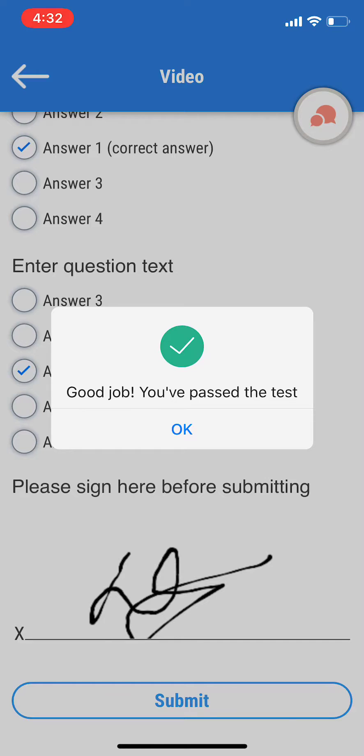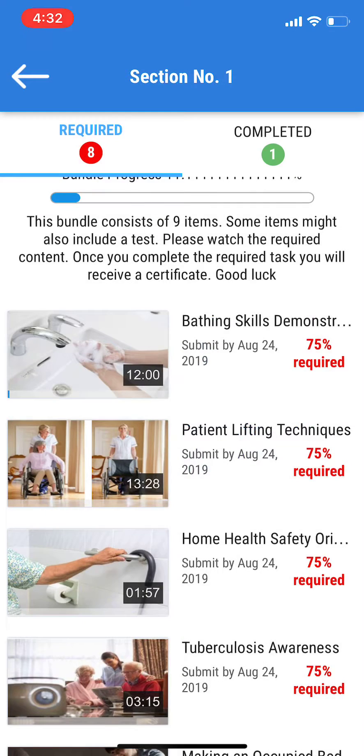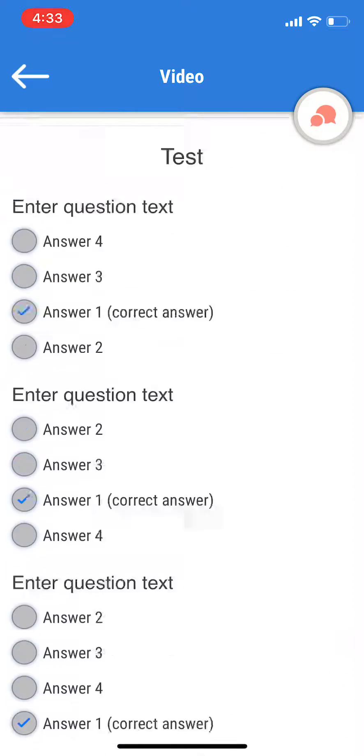Once you see 'good job, you've passed the test,' the next item will start in three seconds and you can continue that way. You can also go ahead and click on your completed videos and see the video that you've watched.